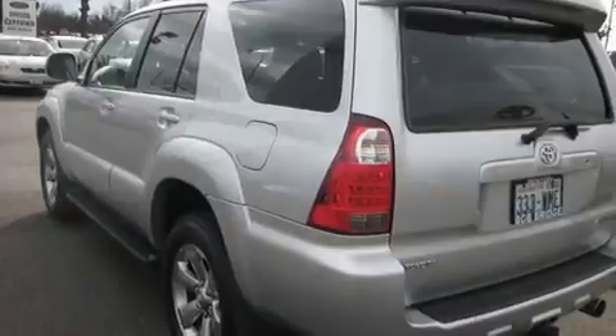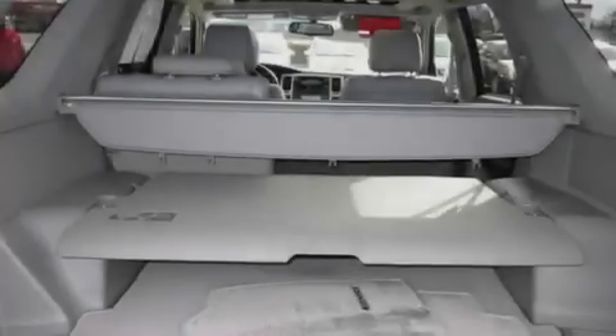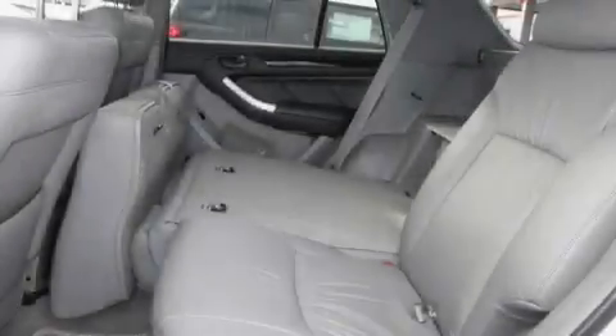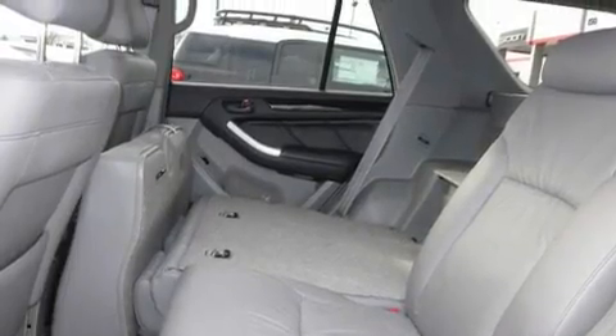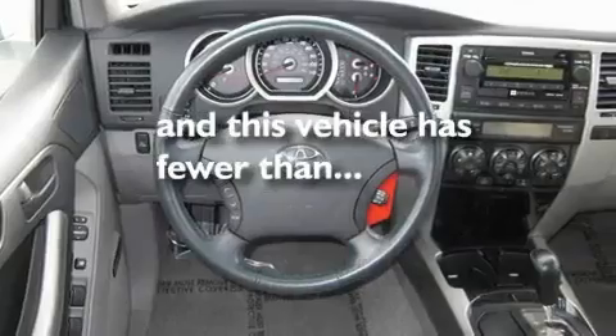Its top features include a sunroof, heated seats, cruise control, a portable music device-ready stereo system, a leather-wrapped steering wheel, a trailer hitch receiver, alloy wheels, a traction control system, and air-conditioning with automatic climate control. This vehicle has fewer than 45,000 miles on the odometer.